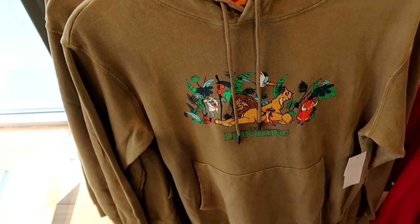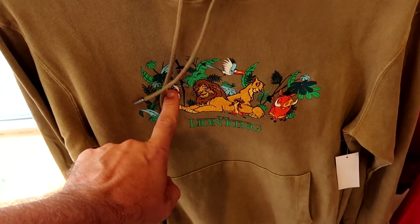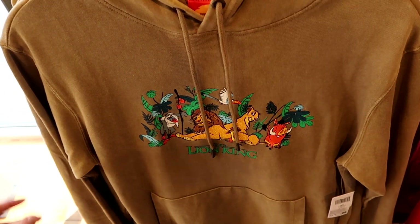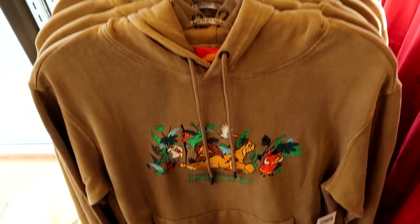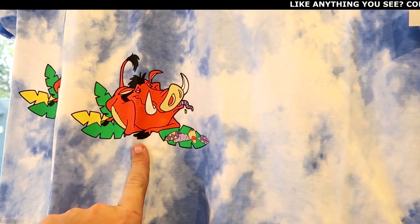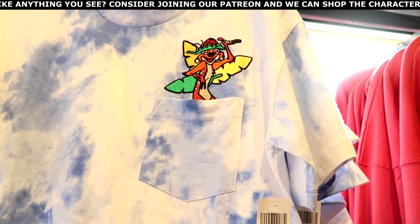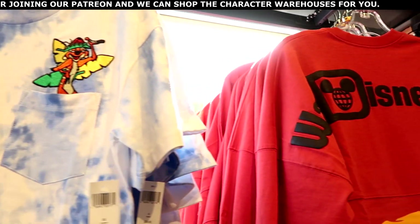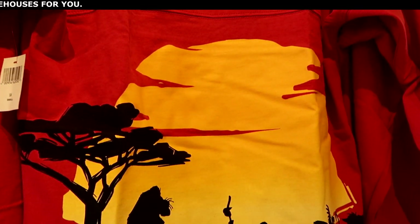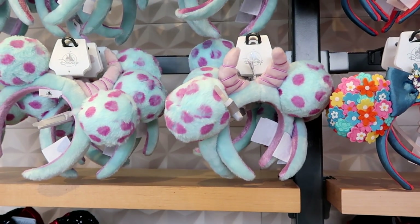I'm really loving all of the brand new Lion King merchandise. This pullover hoodie has Simba and Nala embroidered on the front, it says The Lion King, and you've got Rafiki, Timon, and Pumbaa — $64.99, very thin material. Right up ahead is a tie-dye pattern t-shirt with Pumbaa laying on leaves with bugs, and Timon embroidered on the pocket with some bugs on top of his head — $39.99. And over here is the Spirit Jersey with your classic puffy Walt Disney World writing on the backside, with a classic Lion King scene right underneath.